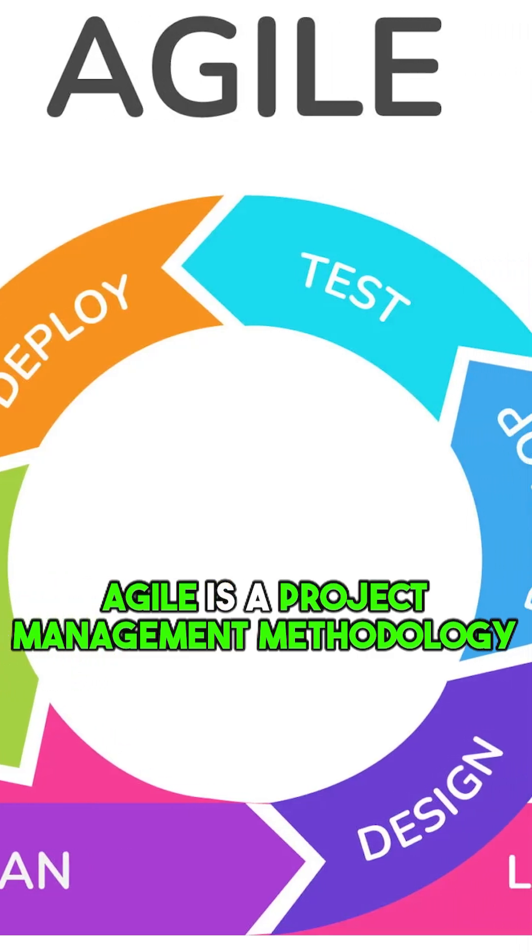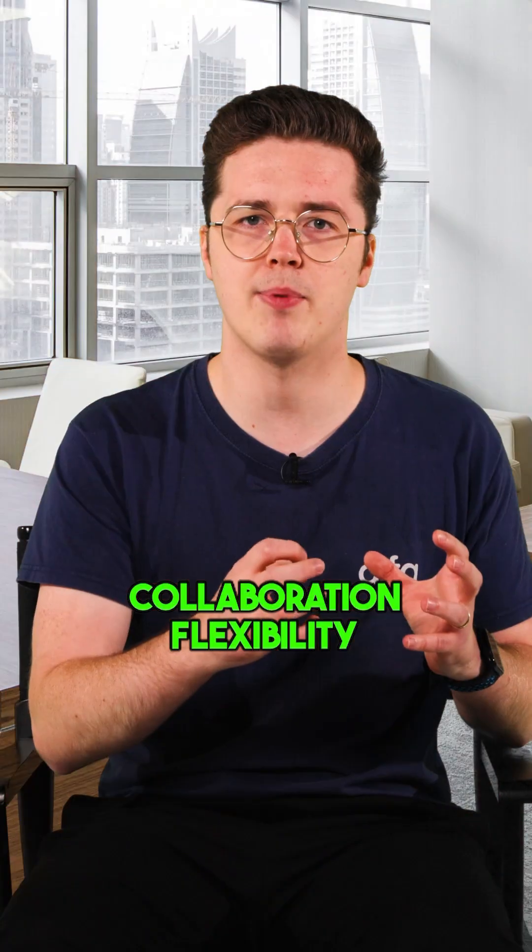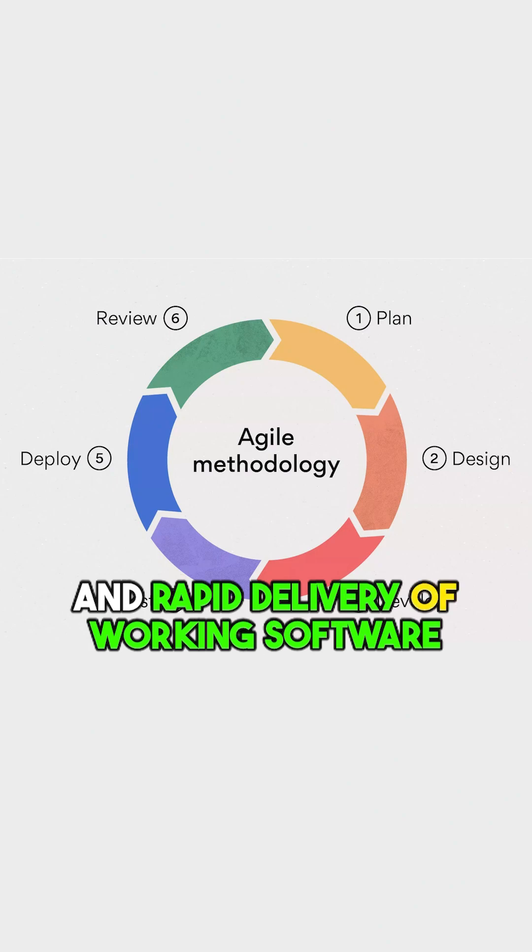Agile is a project management methodology. It emphasises continuous collaboration, flexibility and rapid delivery of working software.